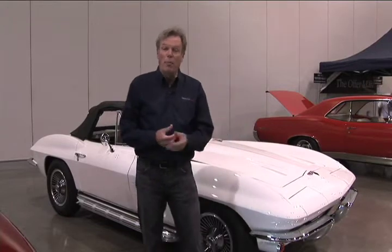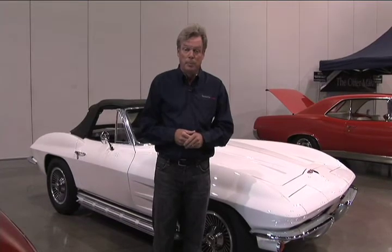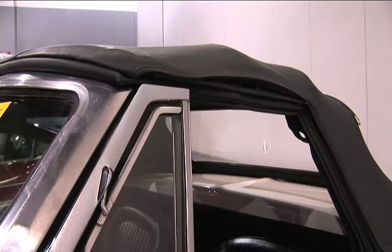This car has got a lot of eyeball. White's a nice color. 1964 — not a very desirable year because the disc brakes and other improvements came later — but a lot of car for the money. Top doesn't fit as well as I'd like. The interior is just okay.